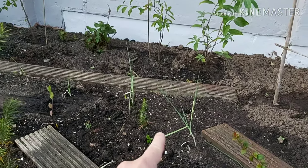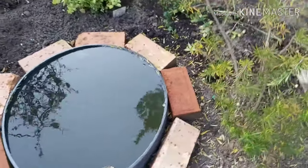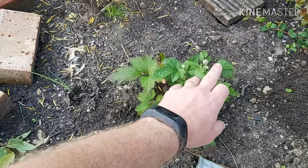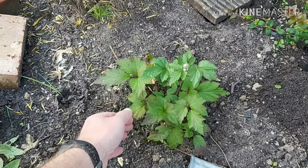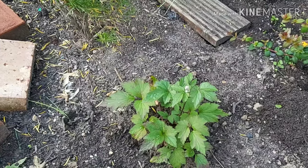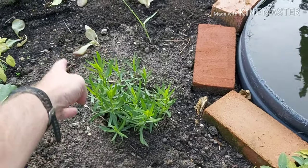Verbena bonariensis, and then there's a cutting I took off the rosemary which is next to the pond. Also next to the pond we've got a white-flowering Japanese anemone — it's not edible, it's purely a space filler. It saved us a few quid because I dug it up out of the gravel at the front of the house and potted it on. We've also got common green sage and French tarragon.